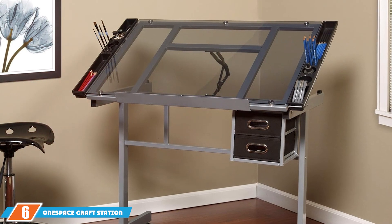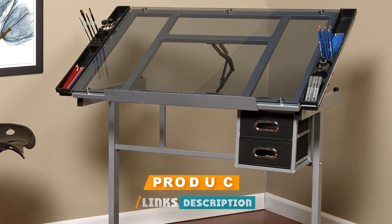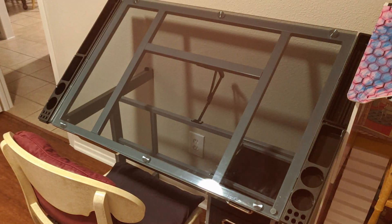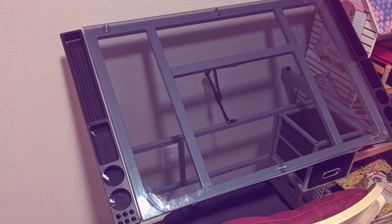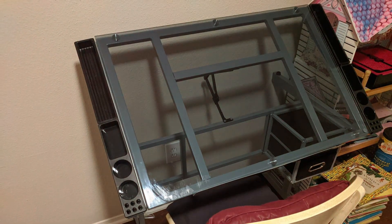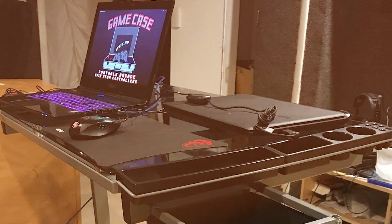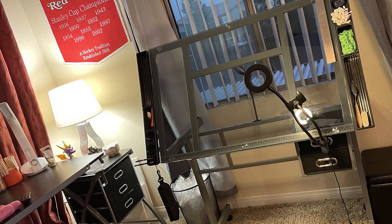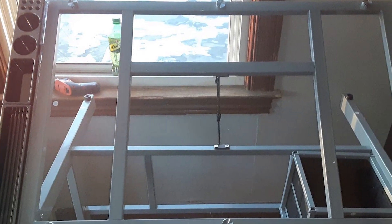Number 6 position is dominated by the OneSpace Craft Station. This station is designed to offer both style and functionality. The table features a striking blue glass top that adds a pop of color to any workspace. This tempered glass surface is not only visually appealing, but also durable and easy to clean. The craft station includes an adjustable top that can be tilted to various angles, making it suitable for different drawing and crafting tasks. The table is supported by a sturdy metal frame, which provides stability and durability. In addition to its adjustable features, the OneSpace Craft Station comes with a set of side trays and shelves for convenient storage of art supplies. The overall design is both modern and practical, and the combination of the adjustable top, durable construction, and ample storage makes it a versatile option for any creative professional.